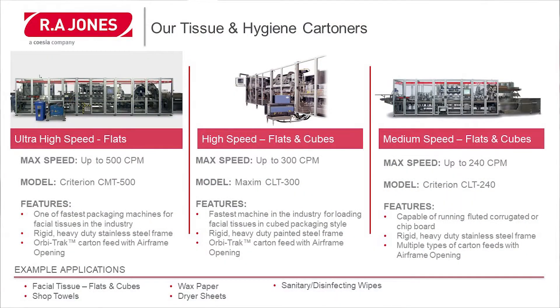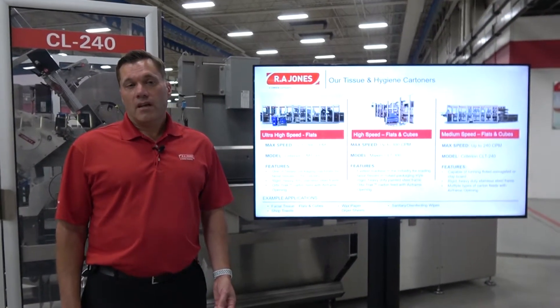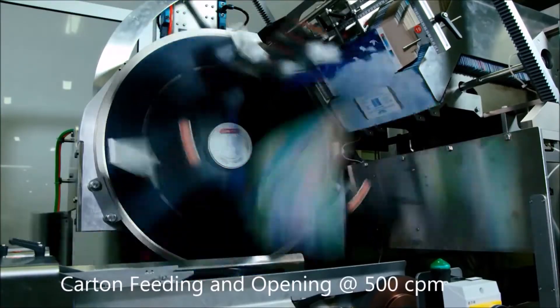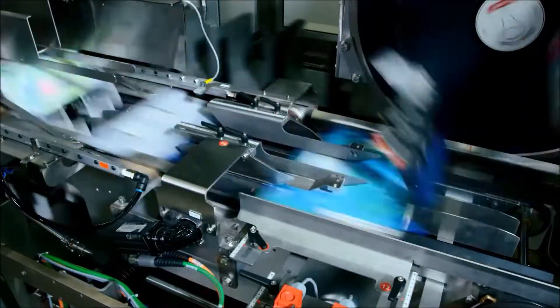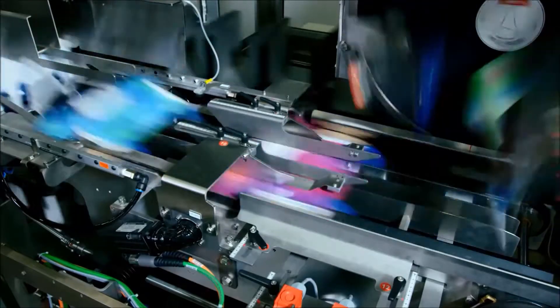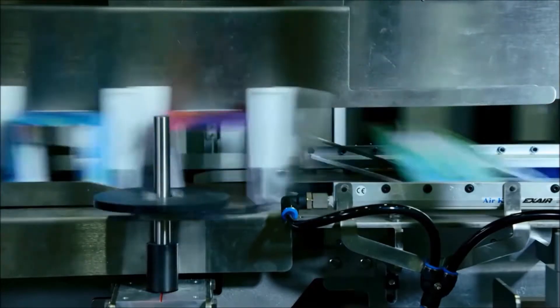Now let's talk about our tissue and hygiene cartoners. We have three models: an ultra-high-speed flats-only machine capable of running up to 500 cartons a minute, a high-speed flats and cubes machine capable of running up to 300 cartons a minute, and a medium-speed flats and cubes machine capable of running up to 240 cartons a minute. The 500-per-minute and 300-per-minute models can run some of the fastest speeds in the industry. Example applications include facial tissue, shop towels, wax paper, dryer sheets, and sanitary and disinfecting wipes.